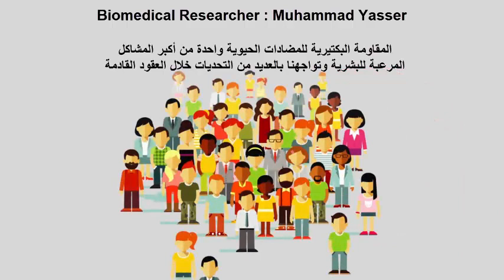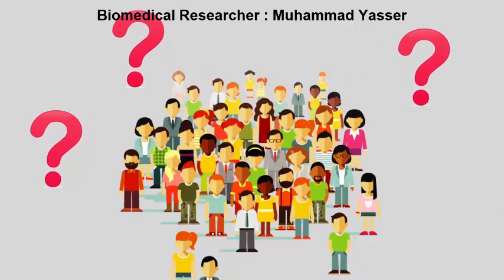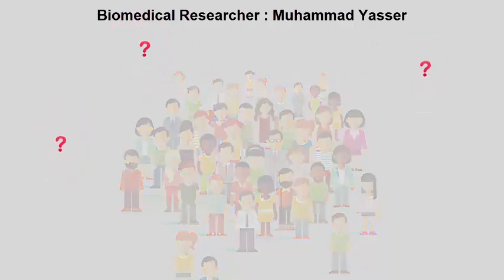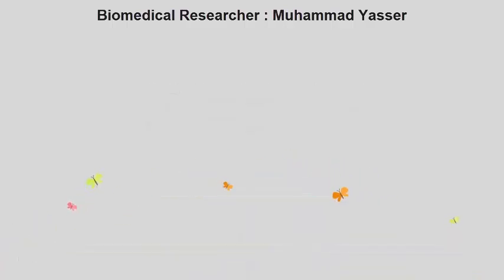Antibiotic resistance in bacteria is becoming one of society's greatest and most frightening problems, facing us with a huge challenge over the coming decades. Many antibiotics are found in nature, but as we continue to destroy our natural surroundings, such as the rainforests and marine environments, where else do we look?